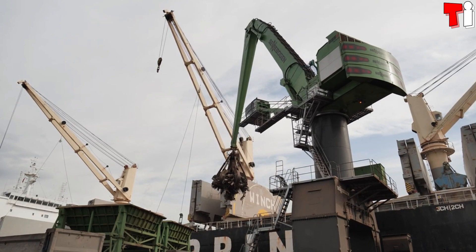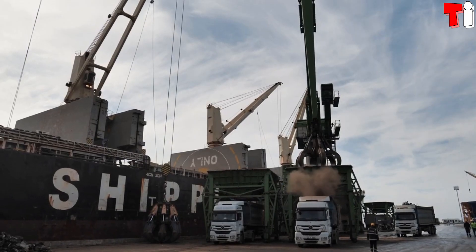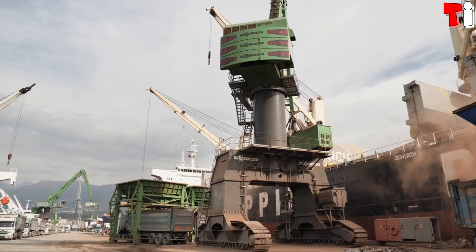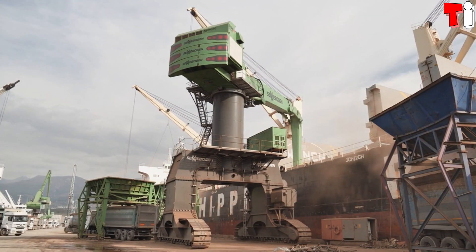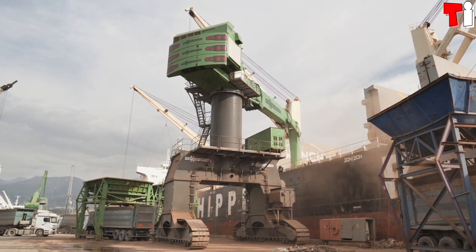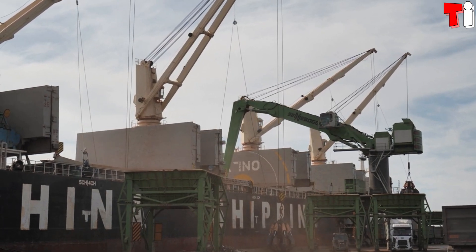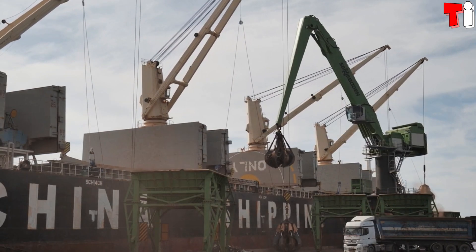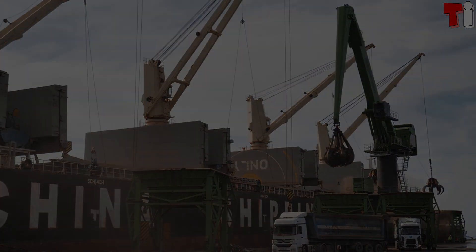It has an operating weight of 420 tons and a range of up to 40 meters. It measures 17 meters high by 10 meters wide and has a hybrid engine with 785 horsepower. It is equipped with an energy recovery system that allows you to save up to 55 percent energy.